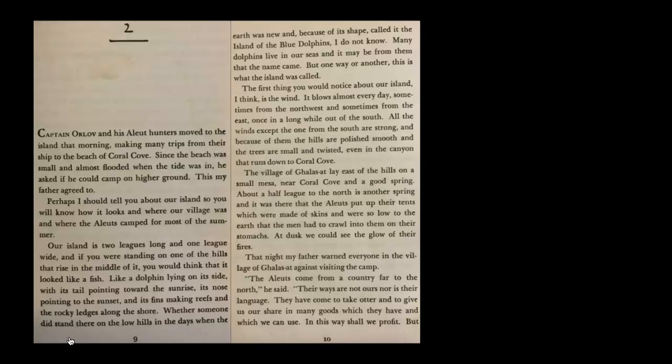Our island is two leagues long and one league wide. If you were standing on one of the hills that rise in the middle of it, you would think that it looked like a fish — like a dolphin lying on its side — with its tail pointing toward the sunrise, its nose pointing to the sunset, and its fins making reefs and the rocky ledges along the shore. I'm going to pause here because I want to talk about the word 'leagues.' It's a unit of measure for distance — about three miles, give or take.